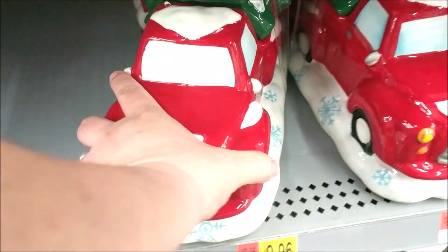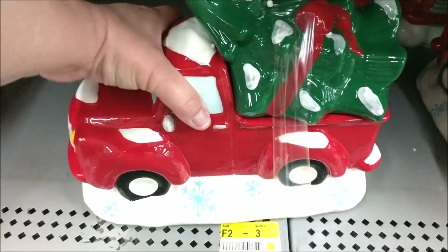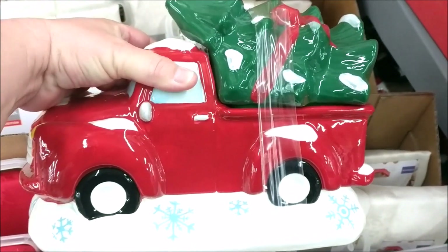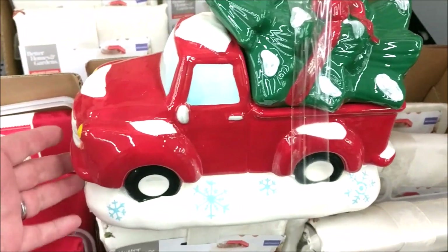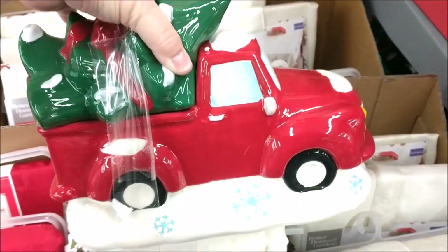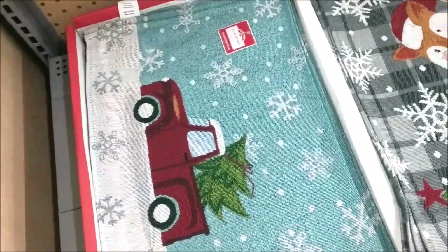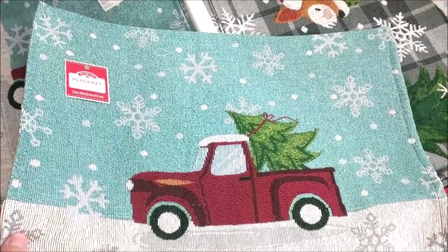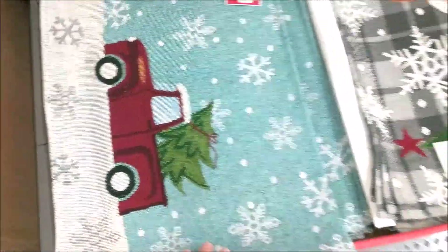Look what I found — I had heard they were going to do a truck cookie jar, and here it is! Really cute. This is the part that opens, and it's $9.96. A new little placemat over here as well with the little red truck, lots of blue and white on that one. These are $1.88 each.